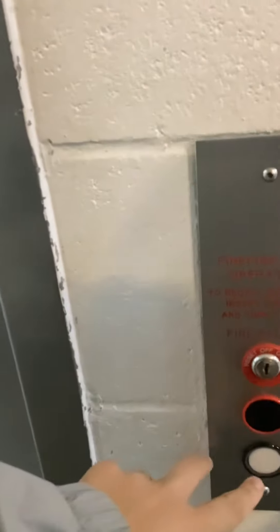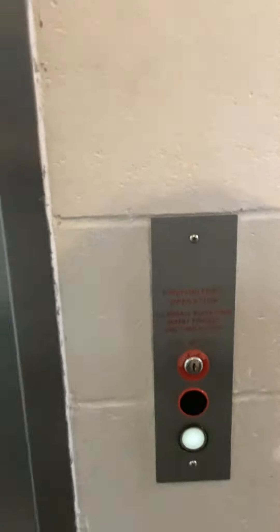This is the elevator at the Menard's store in Tipp City, Ohio. This is a Thyssenkrupp elevator.